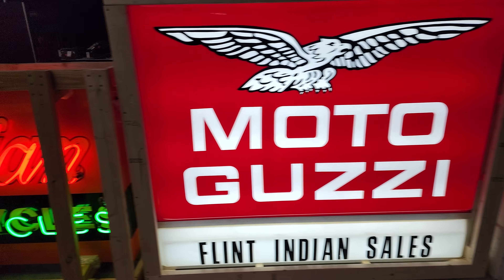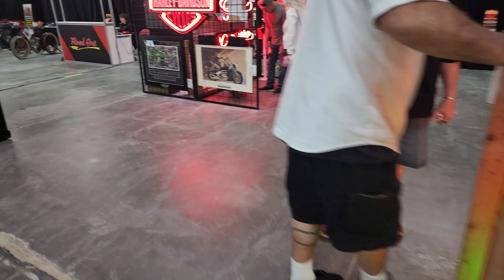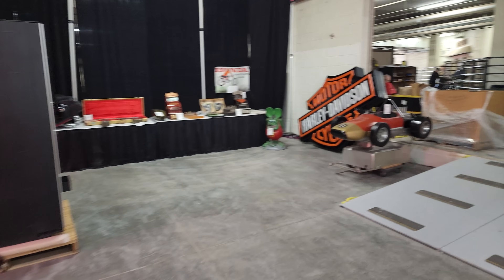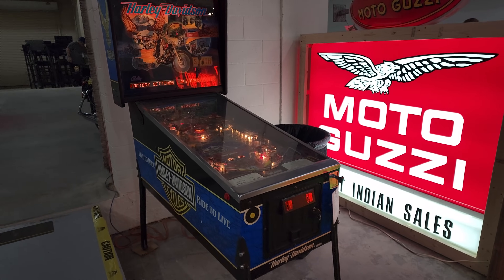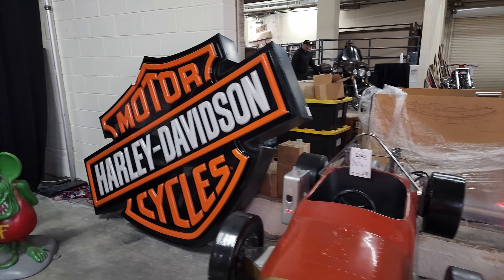GT got two porcelain Harley-Davidson signs for $4 — not bad. Porcelain signs showing age are worth a lot more money than regular ones. He also got some road art. And this Harley sign actually lights up, it's single-sided. Even today, Thursday, there are still bikes coming in — so it's never too late to bring your bike in.